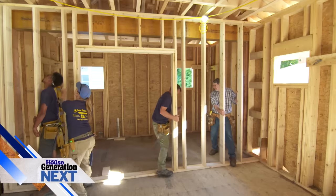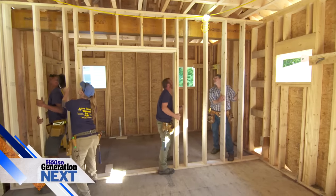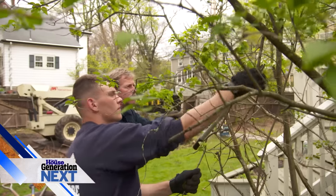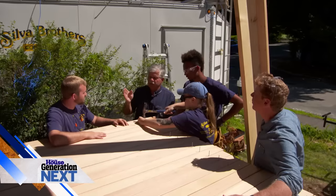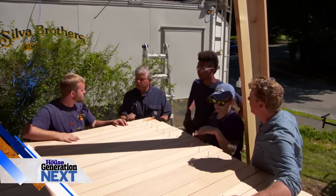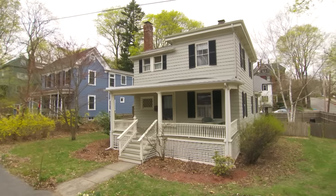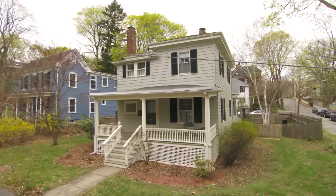We've hired some apprentices to work on the job site. Silver Brothers and all the subs will have apprentices working for them. Later on this season, we are going to have three special interns working with us on the project. And here's our house — love the neighborhood, Tommy. Look at this corner lot — that's a bonus.